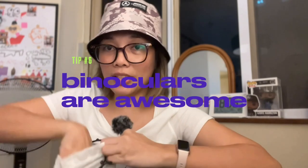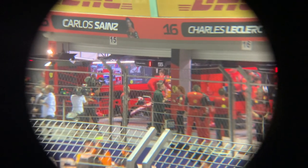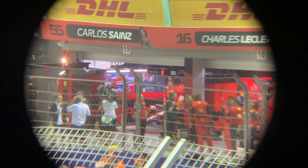An additional tip: I brought a monocular with me and it was very helpful. Perhaps given the chance I would have just brought regular binoculars, but the monocular was helpful too because it doubles as an attachment to your phone. You clip it onto your phone, and if you watch my F1 experience video from last year, the close-ups were basically shot using my phone with this attachment.